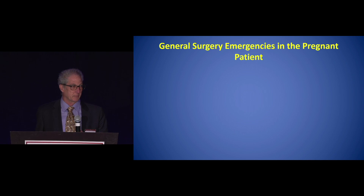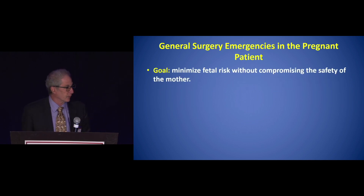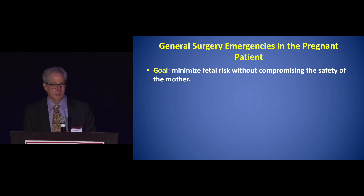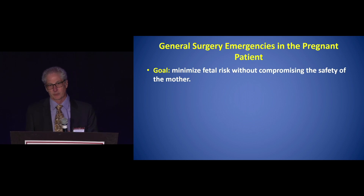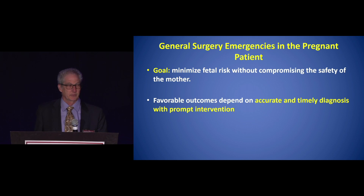So what are we talking about for emergency general surgeries? The goal is to minimize fetal risk. There will be a risk not only from the operative intervention we're considering, but also from the disease they've already come in with — whatever the emergency general surgery disease is already putting the fetus at risk.